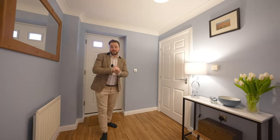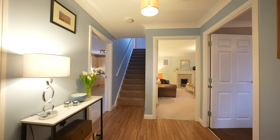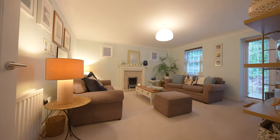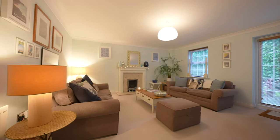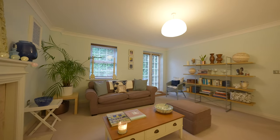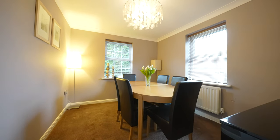Coming inside this spacious property, the substantial accommodation is arranged over three floors and offers in total six bedrooms as well as several reception areas. To the ground floor, first of all, you have this cozy sitting room with doors leading out to the gardens. There is also the addition of a separate dining room as well as a kitchen breakfast room which has space for a small breakfast table.